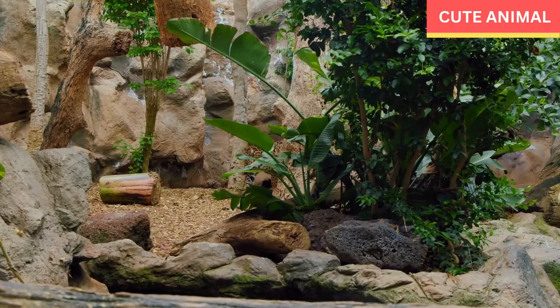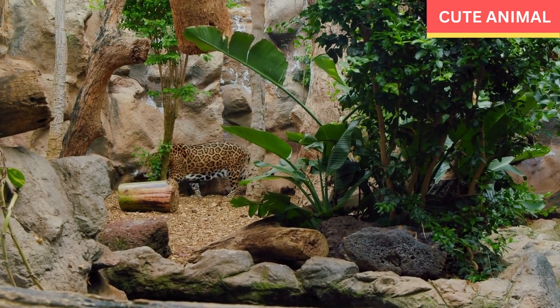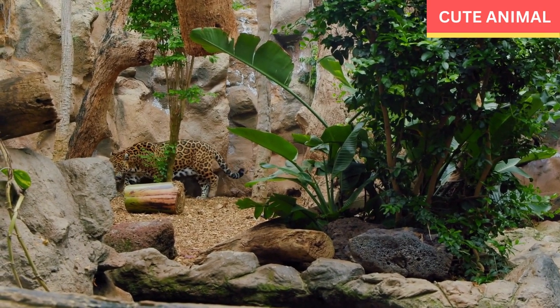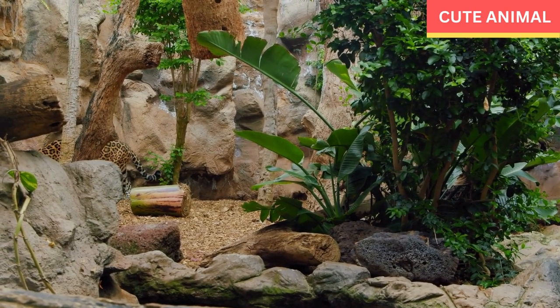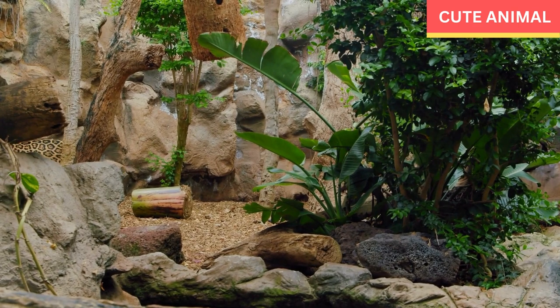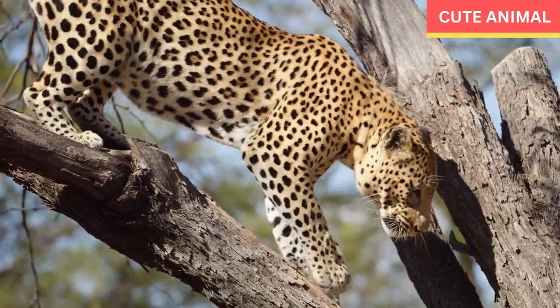Leopards are solitary animals and are known for their elusive nature. They are excellent climbers and often hoist their prey into trees to protect it from other predators and scavengers. Leopards are primarily nocturnal, meaning they are most active during the night, although they may also be seen during the day.